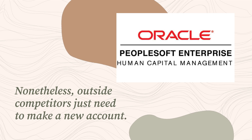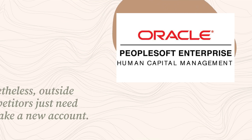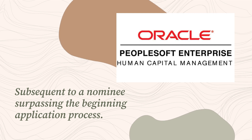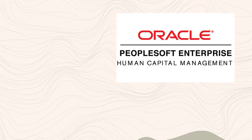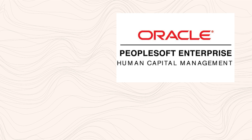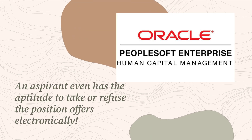Nonetheless, outside competitors just need to make a new account. Subsequent to a nominee surpassing the beginning application process, the candidate gateway is still advantageous for keeping an eye on the interview schedule, reading through job offers, and having access to documents remotely. An applicant even has the ability to accept or refuse position offers electronically.